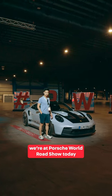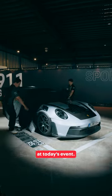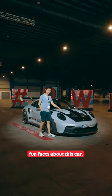Hi, Ronald from OneChief. We're at Porsche World Roadshow today and we have the 911 GT3 RS that has just been launched at today's event. So I'll cover some of the interesting fun facts about this car.